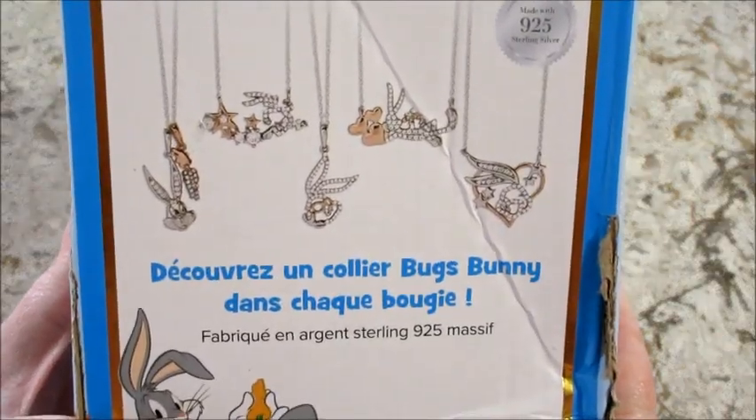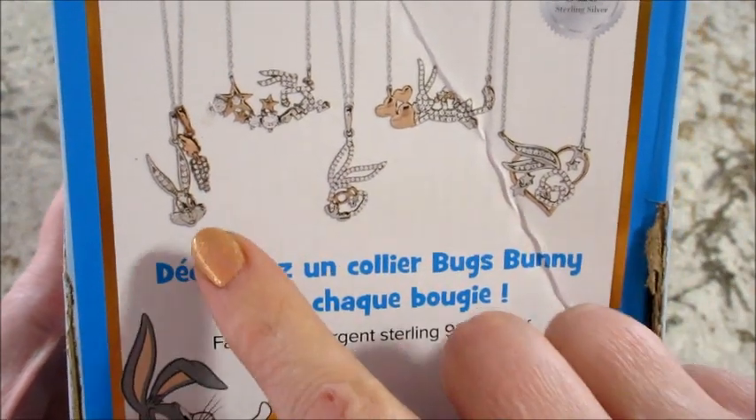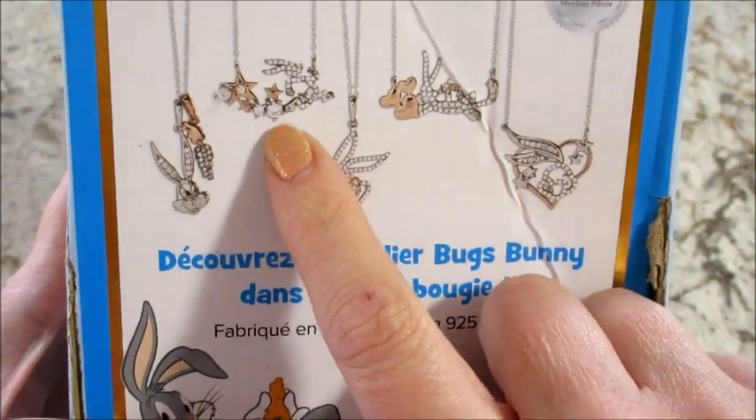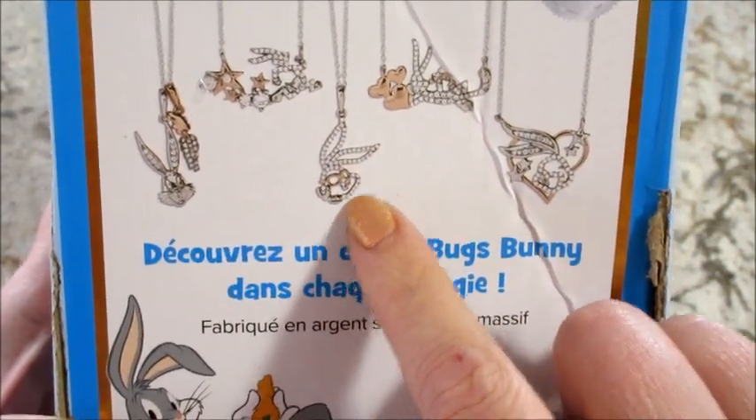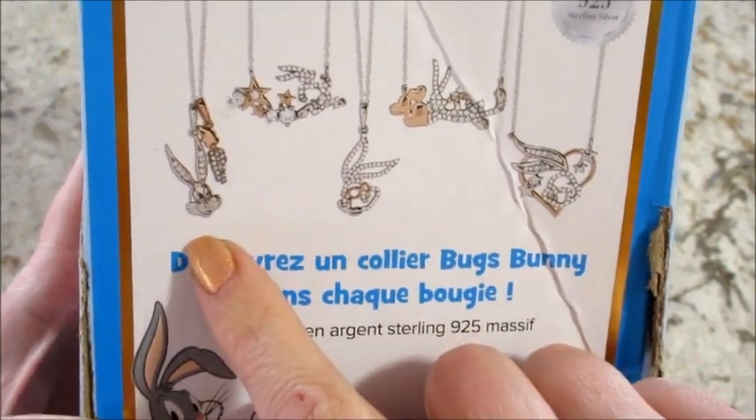Here's the side of the box so you can see what the necklaces look like. That one I thought was my favorite, and that one's pretty cute too — he's running. And then there's the silhouette of him laying down. But yeah, that was definitely my favorite, and that's the one that I got.